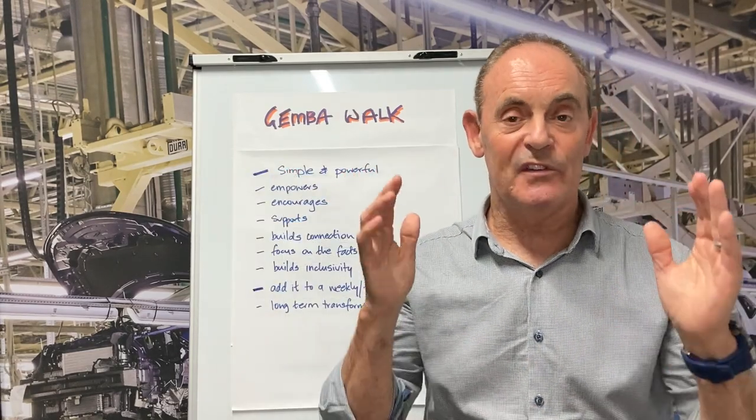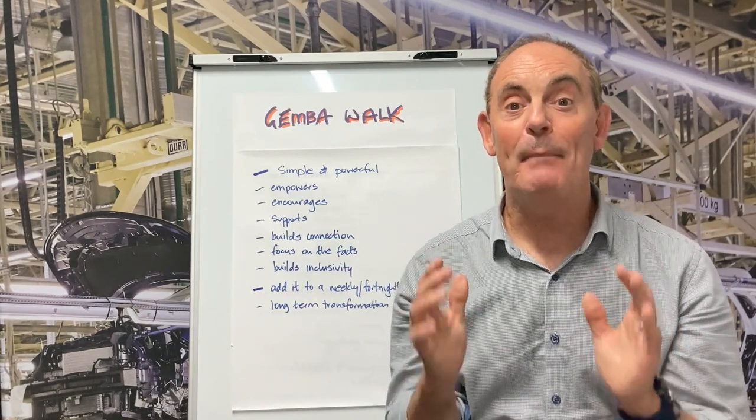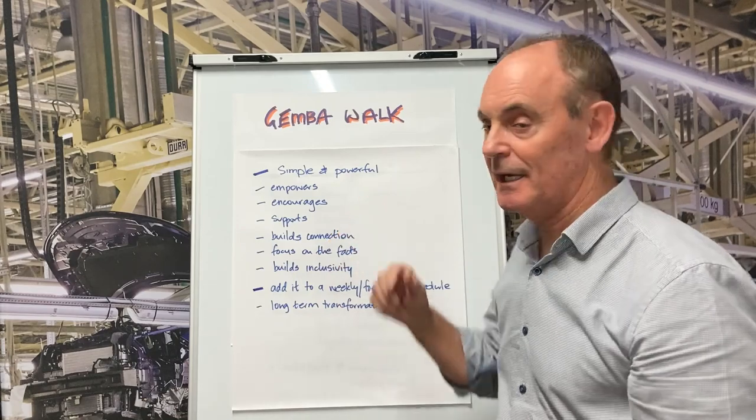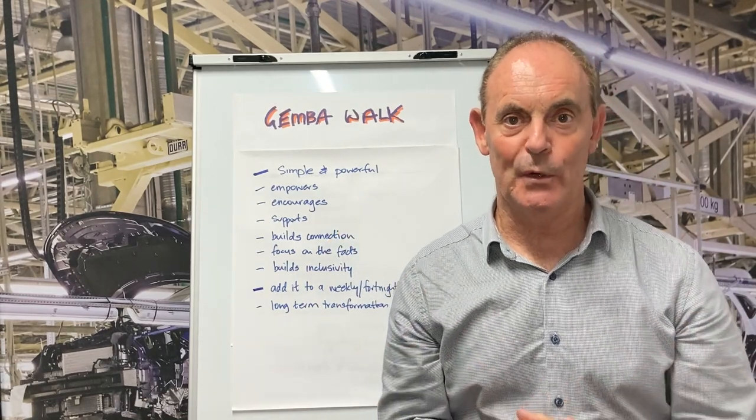So a Gemba Walk is such a simple and powerful tool, and there are many benefits. Firstly, it empowers team members to make improvements. It encourages them to find better ways of working.